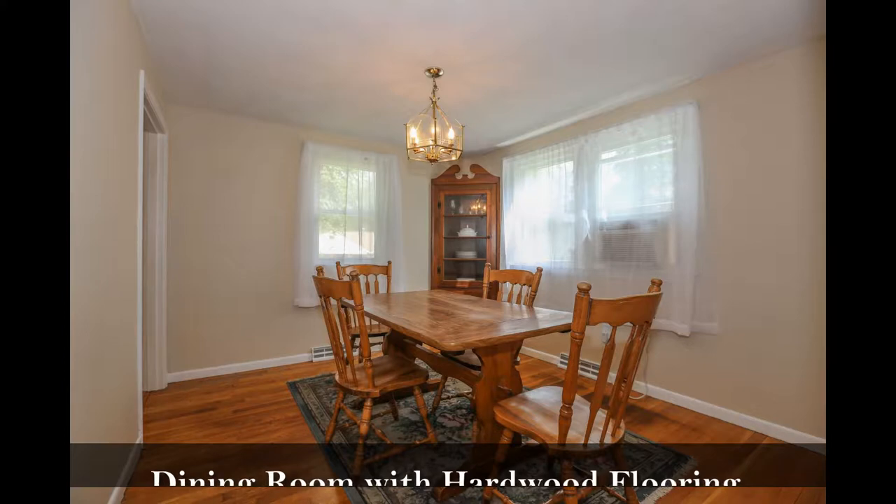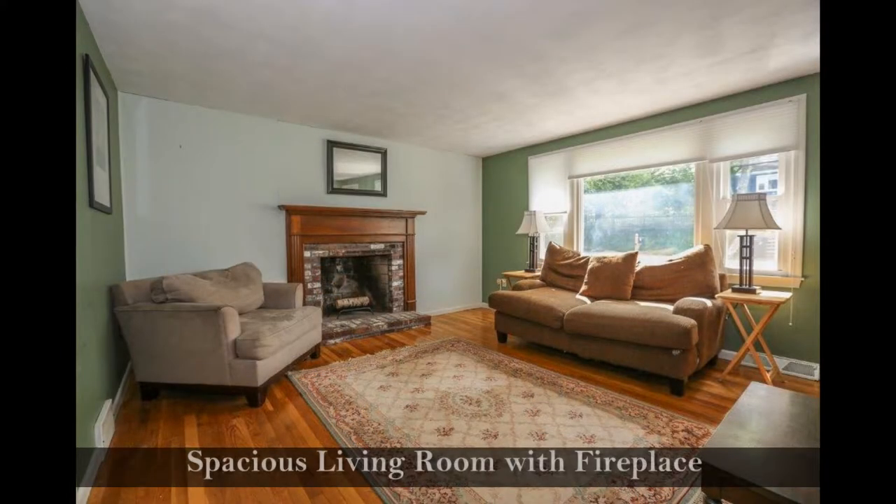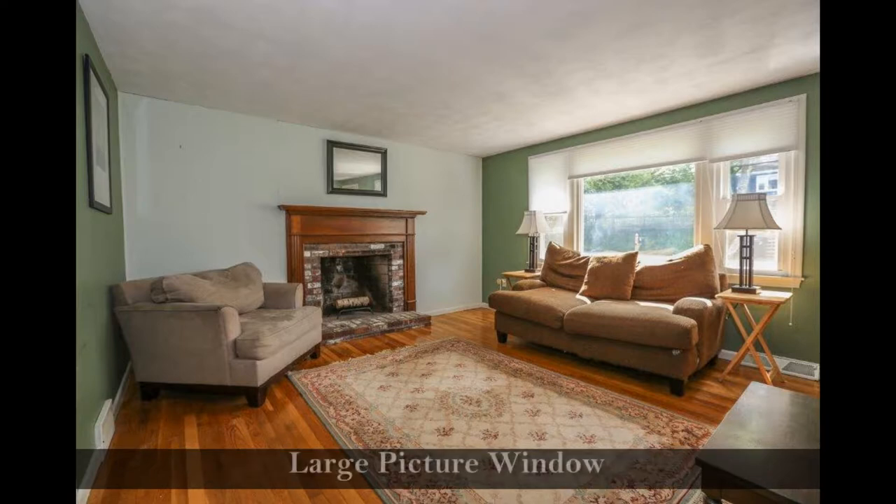Enjoy meals with family and friends in this dining room with hardwood flooring. Relax by the fire in this spacious living room with a fireplace and large picture window.